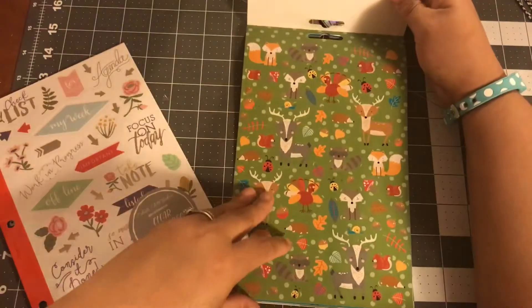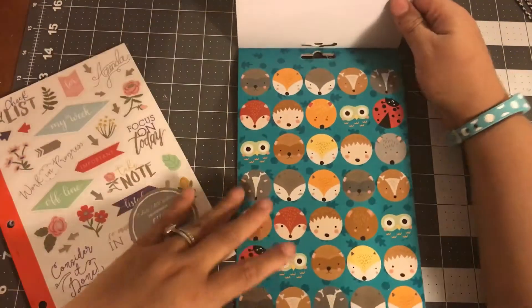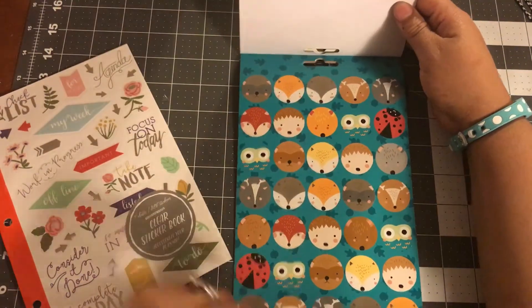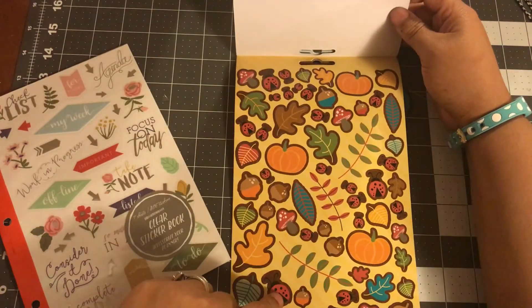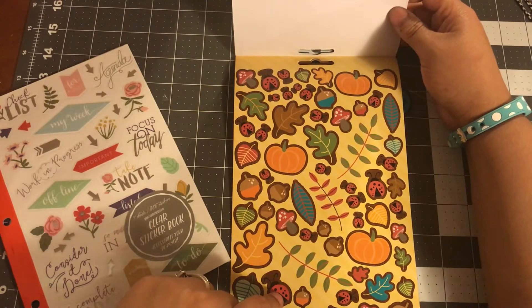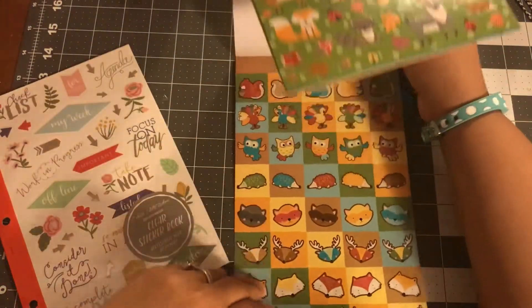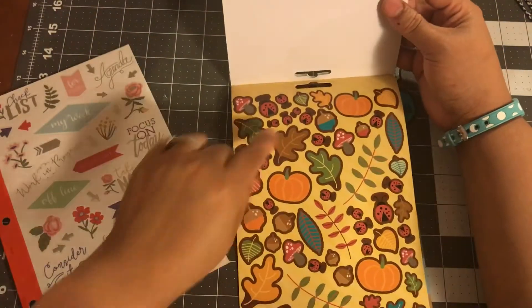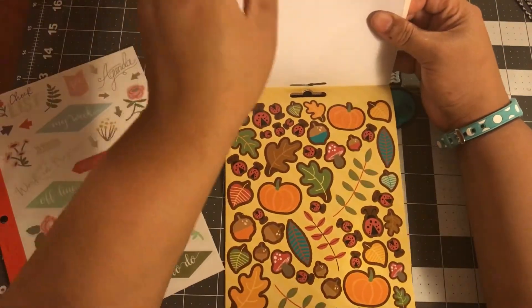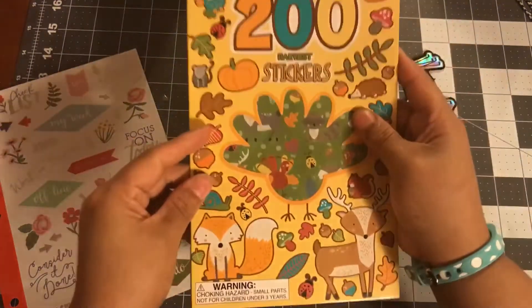I got this fall one — I really wanted this one. I love these; I thought they'll make some good paper clips. I almost got two of these books but I was like, no, stop buying doubles. I like these as well — I think this fall sticker book is really pretty, especially for your planners and crafts and to make paper clips.